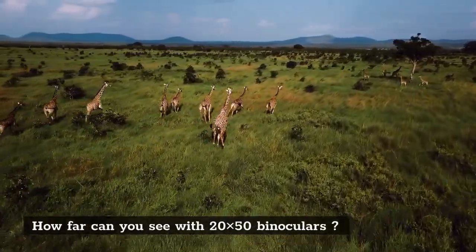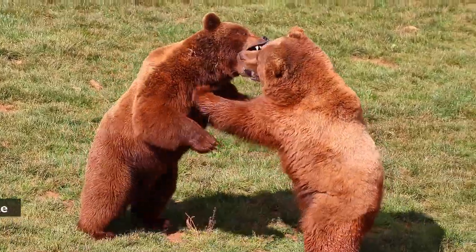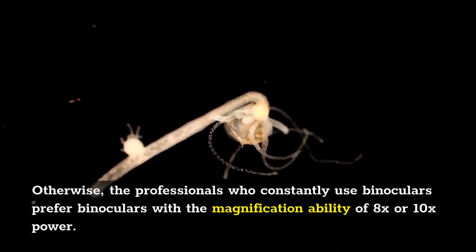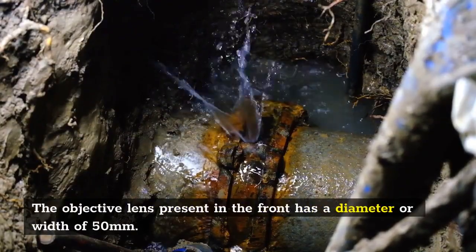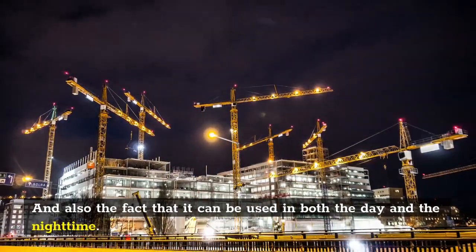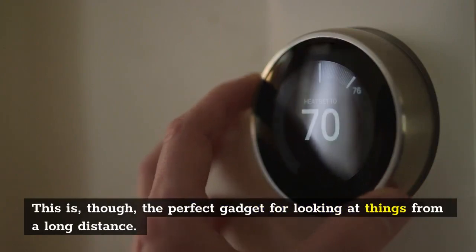How far can you see with 20x50 binoculars? Imagine you are in a meadow with deer on the other side of the area. If you use 20x50 binoculars, you will see the deer 20x closer — 20x magnified compared to the naked eye view. Professionals who constantly use binoculars prefer magnification of 8x or 10x power. The objective lens in front has a diameter of 50mm. The greater the width, the greater the number of light photons a binocular can gather, allowing use in both day and night time. So, 20x50 binoculars enhance your view by 20x through the 50mm objective lens — the perfect gadget for viewing things from a long distance.